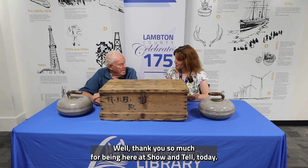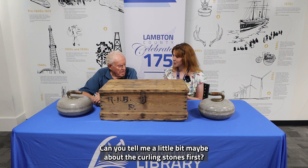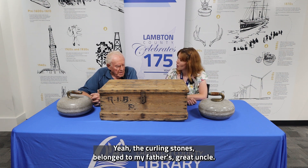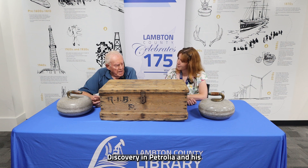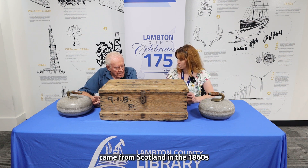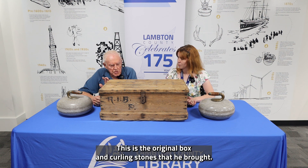Thank you so much for being here at Show and Tell today — it's great to see what you've brought in. Can you tell me a little bit about the curling stones? The curling stones belonged to my father's great uncle, Richard Isaiah Bradley, who came from Scotland in the 1860s and brought his curling stones with him. This is the original box and curling stones that he brought.